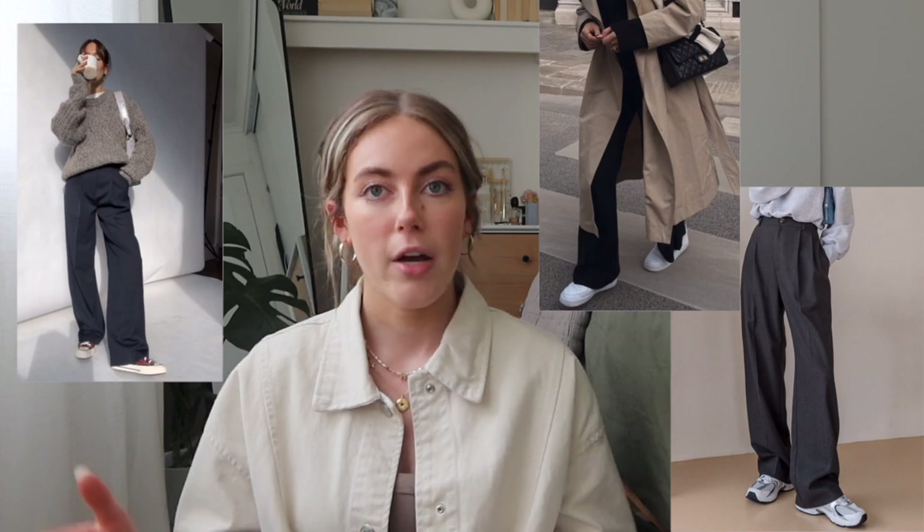For summer I wear oatmeal or white linen trousers, but for fall/winter, grays and blacks are really nice. If you want some color or brightness, experiment with that on top. Dark trousers and slacks are really practical because of snow and rain. I love to swap out jeans for trousers — they're comfy, I can layer leggings or tights underneath for extra warmth, and they dress up a little bit more.